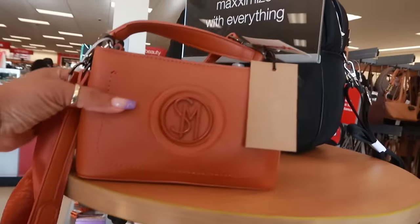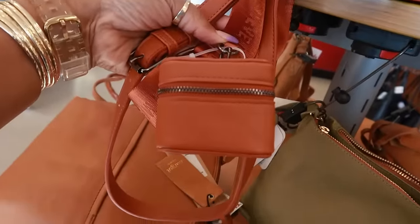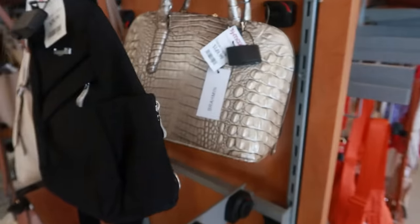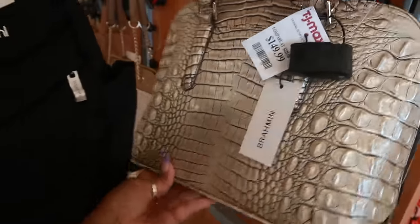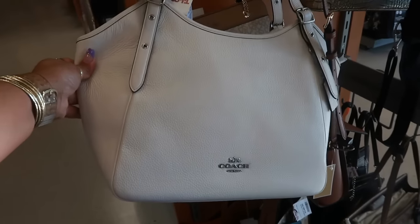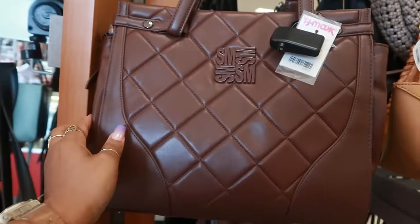And you got this one for $25 — you got multiple straps and then like a little earbud case. There's a Brahmin right here in a metallic gray color for $150. This Coach bag is $150. Here's another Steve Madden with that quilted look in the front for $50.